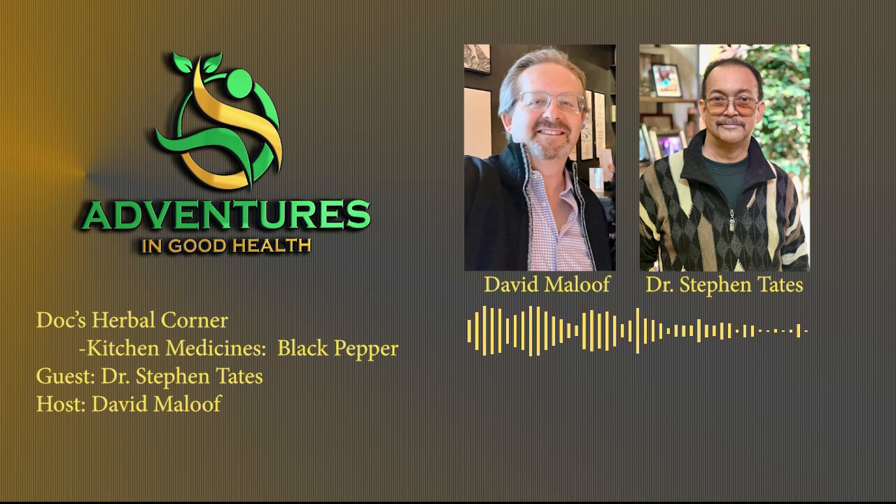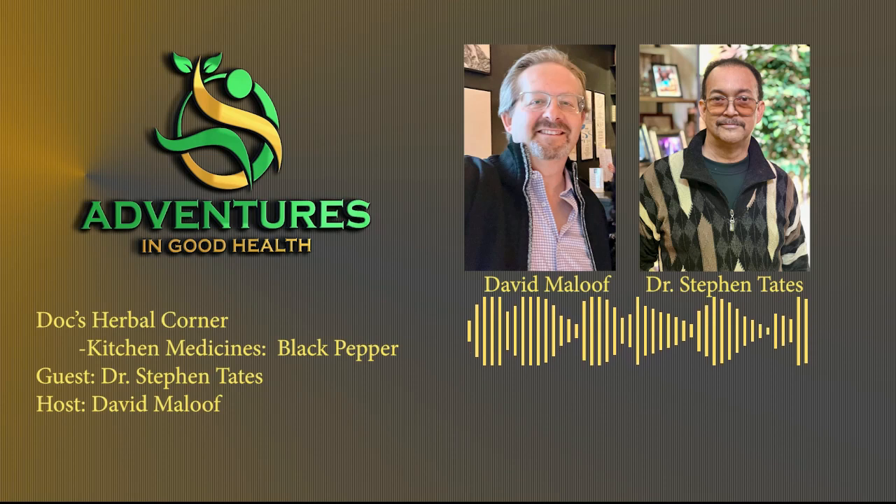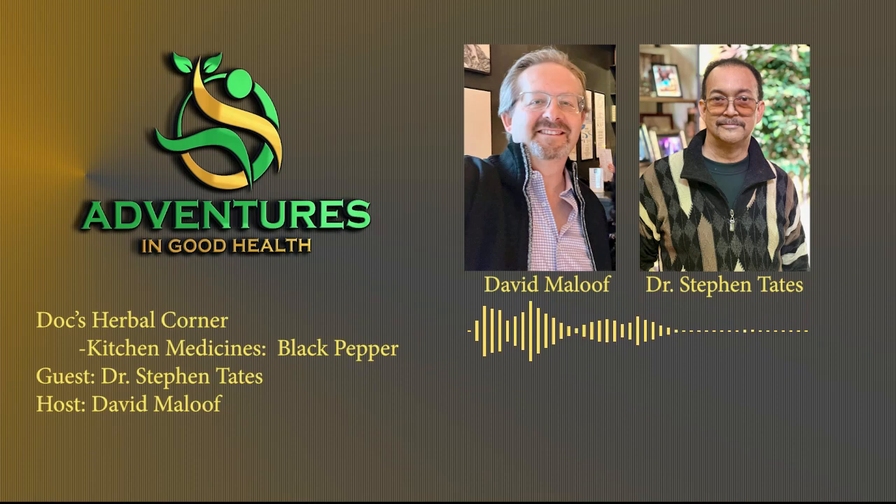Hello, Doc. Hello. Thanks for joining us today. My pleasure. So as we move on over to Doc's Herbal Corner, what are we talking about today? We're talking about black pepper. All right, let's jump right in.